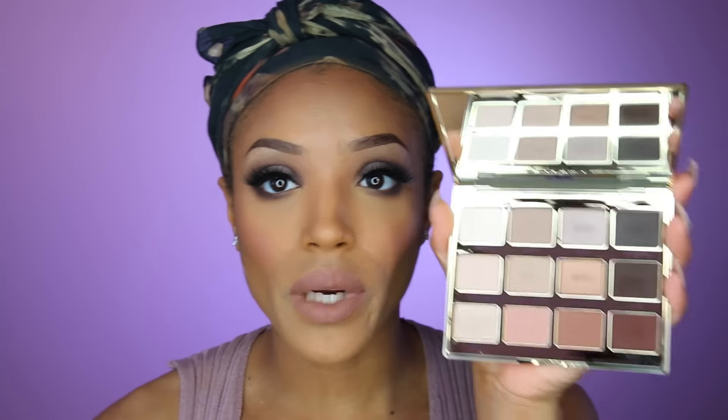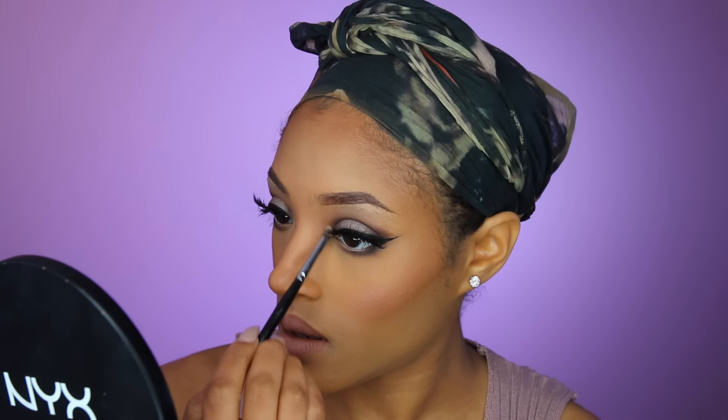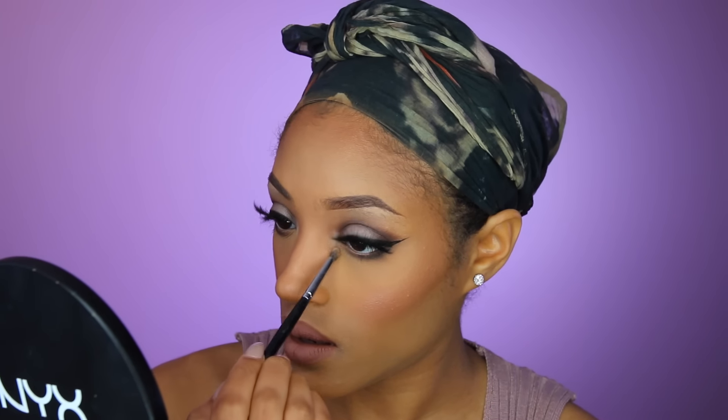To open up the eye I'm going to take the white shade and pop it on the inner corner. Then I'm going to go in with the Rocker shade and add a little shimmer to the inner one-third area of the eye.